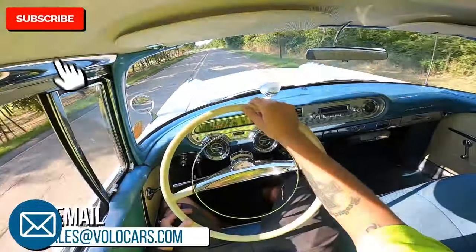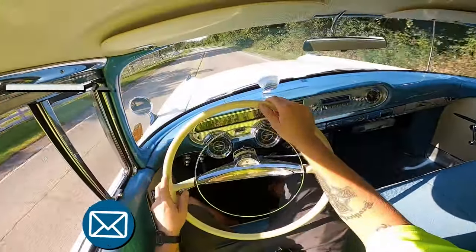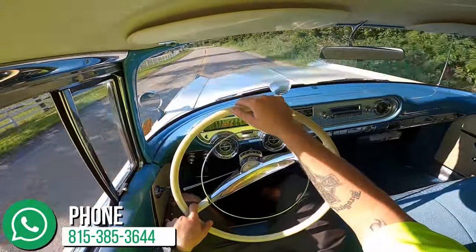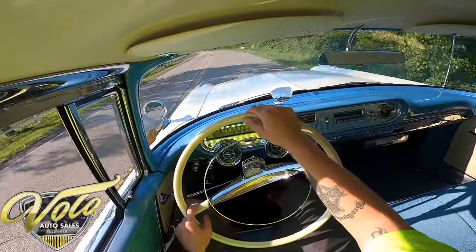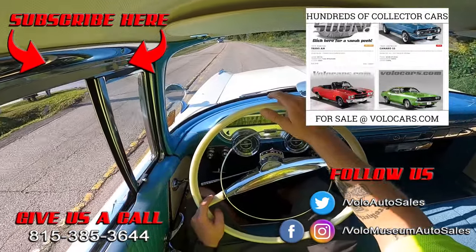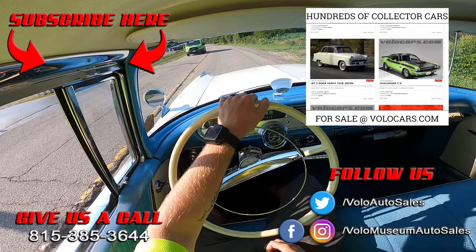I hope you enjoyed this. Click subscribe on the YouTube channel and turn on those notifications. Now's the time to head on over to volocars.com — see what this baby looks like in the photo room, get all the information and details on it, and the pricing, then give our sales department a call. Because we've had this one for not very long and I've already personally answered a couple phone calls on it. As always, I appreciate you.